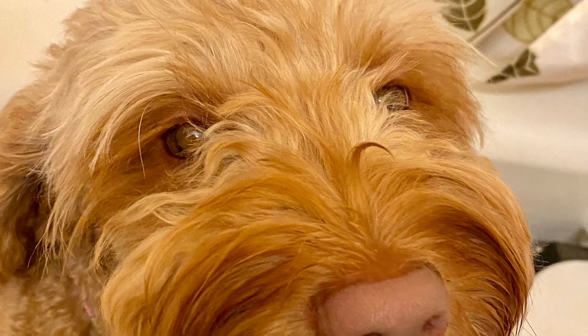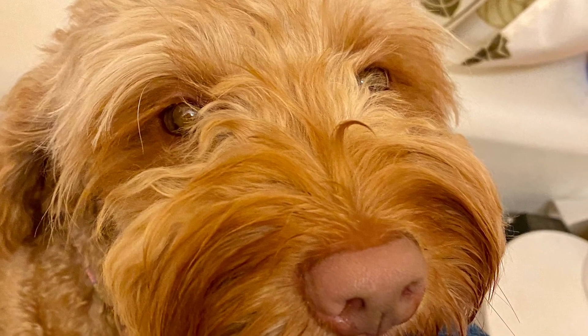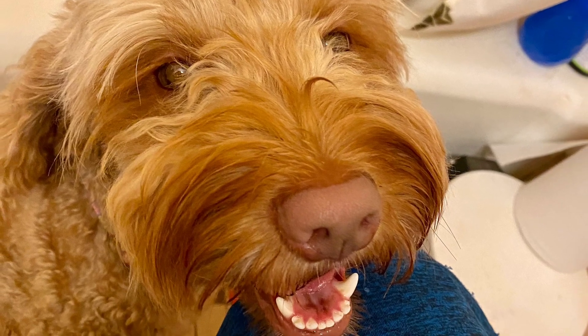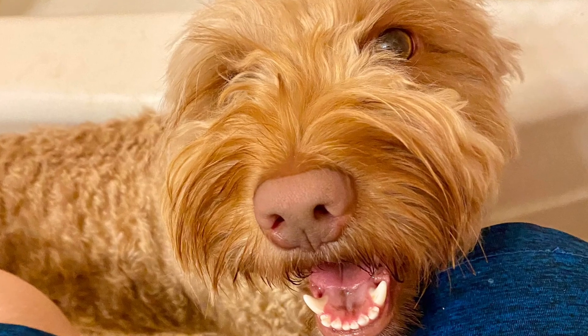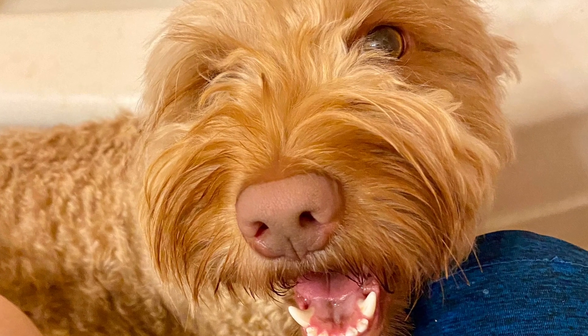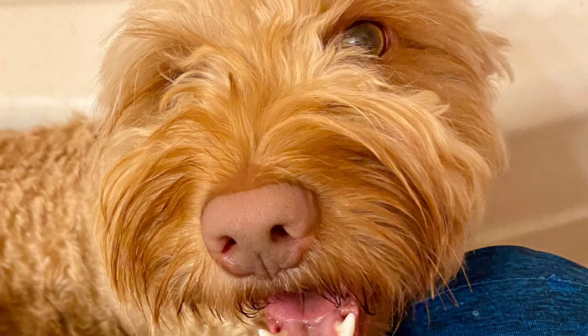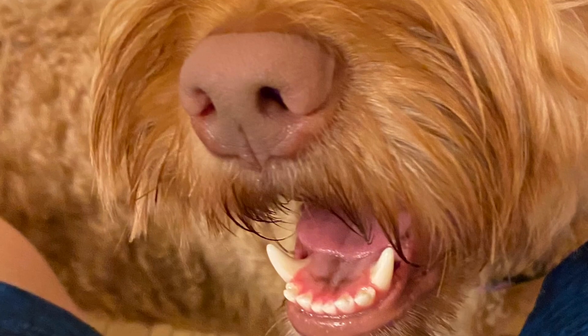This is Lisa with Everdoodles. You are looking right now at one of my sweetest, most beautiful guardian girls that's coming up for a future litter. Her name's Fiona. We're just looking for a great family for her. She's the sweetest natured little thing.